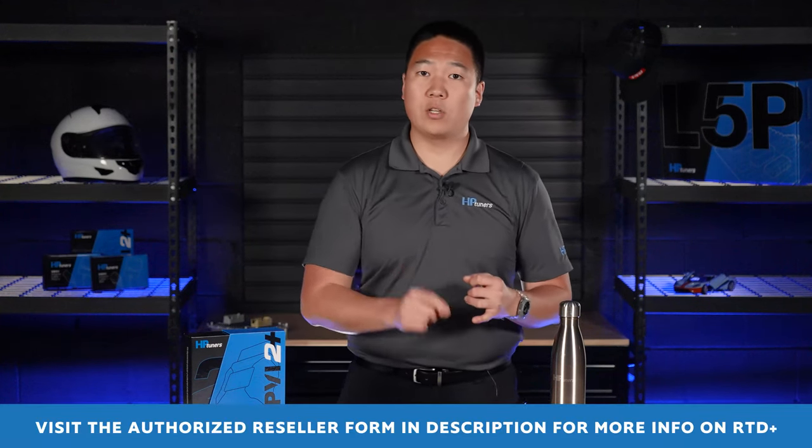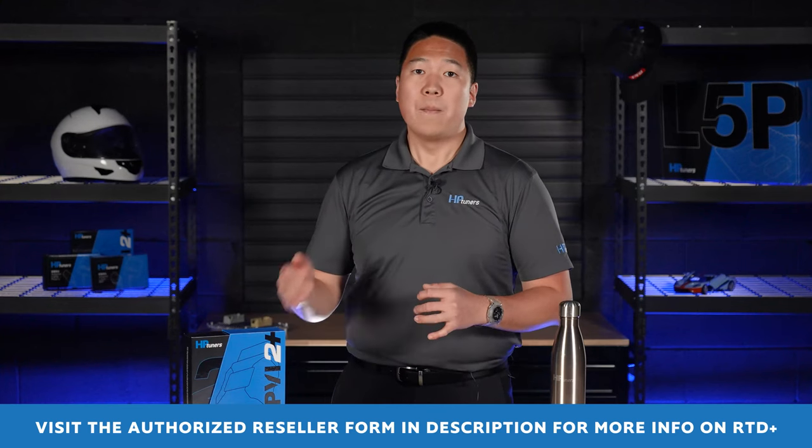If you're interested in getting started with the RTD Plus private label program, make sure to reach out to our sales team. They will help you through the process.